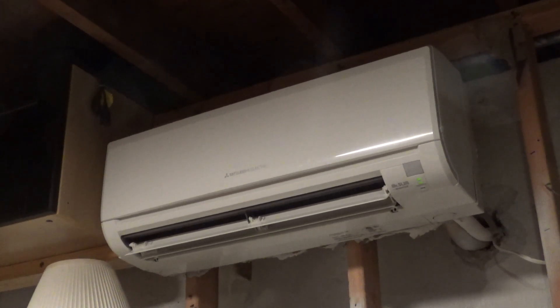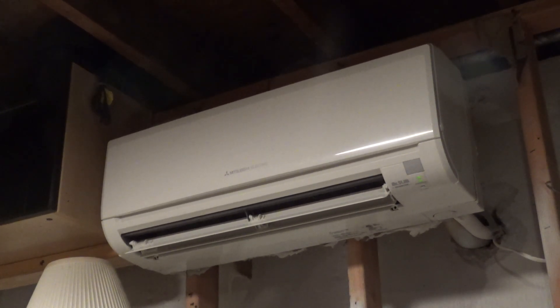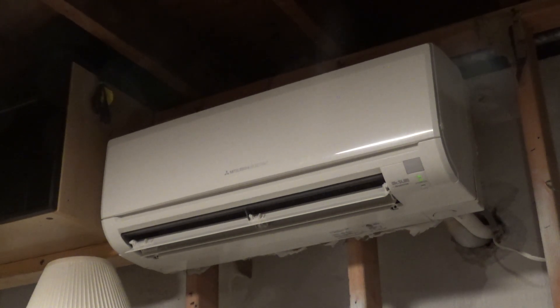Today is January 5, 2024. I've been asked to do some temperature checks of the heat pump down here in the studio once it starts to get very cold out. Right now it is 21 degrees out, which is colder than usual. A typical winter night in this part of the world is usually high 20s, low 30s, somewhere in there.